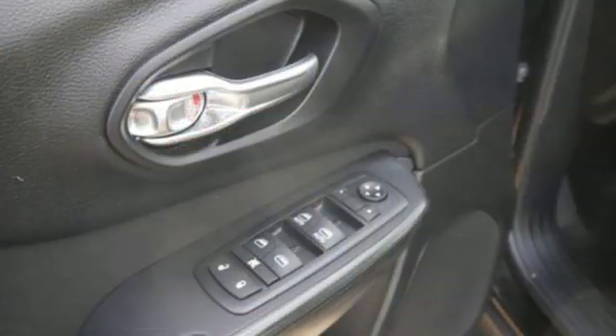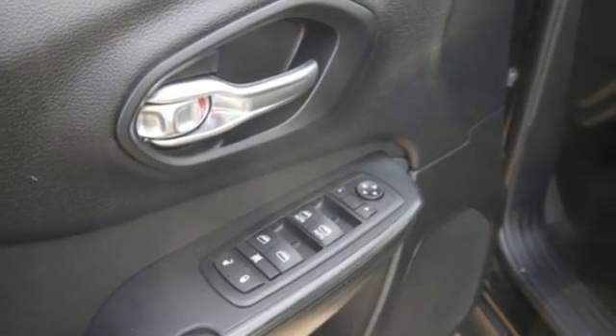Automatic transmission, active grille shutters, electronic shift on the fly, and inline four-cylinder engine.